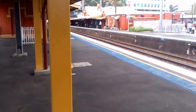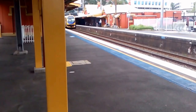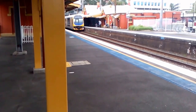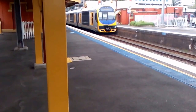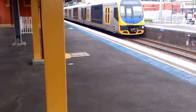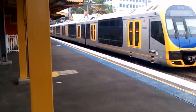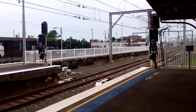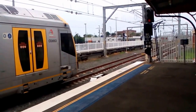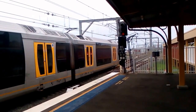Arriving on platform number 2, we've got a terminating service. Front four cars at stage 26. H26 is now defining platform number 2 where it will run empty to Port Kembla.